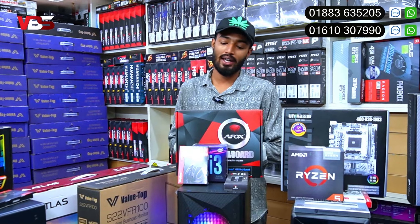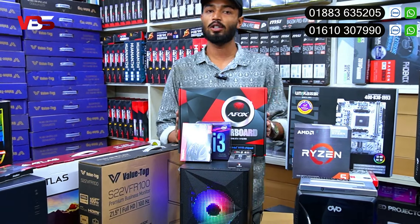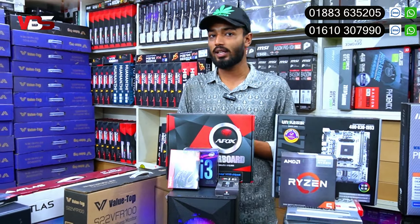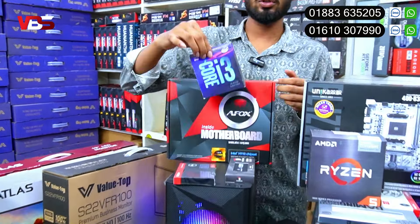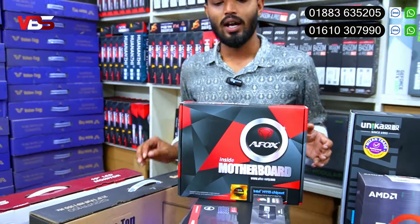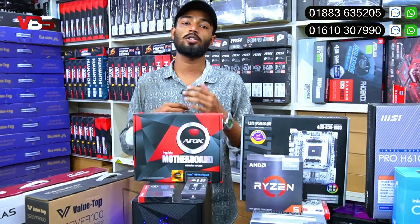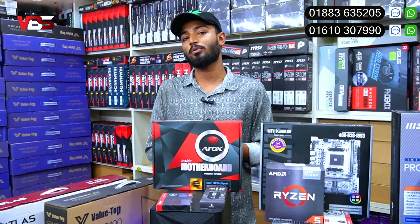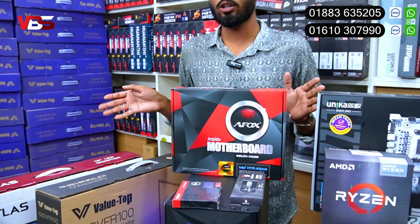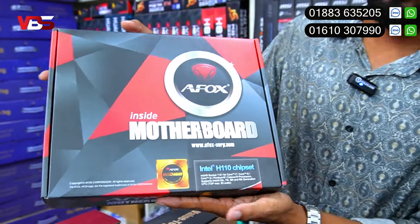The package is an i3-6th gen. With this, the price is 1,500 BDT. People will be able to upgrade at your price. This 3,500 BDT package - if you want to advance, the price starts from 1,500 BDT up to 2,000 BDT. This is the latest generation DDR4, supported by the AFOX motherboard, which is the 6190 model.